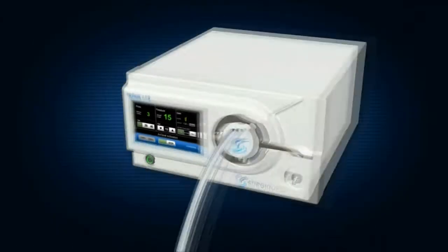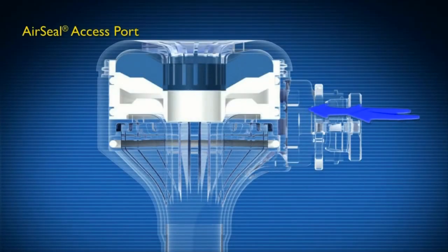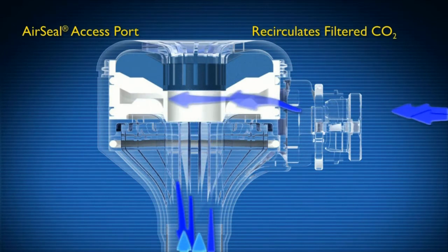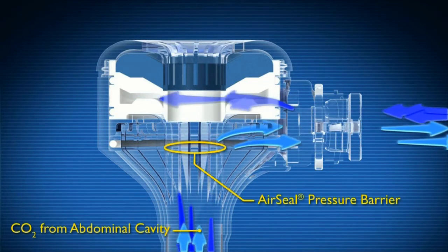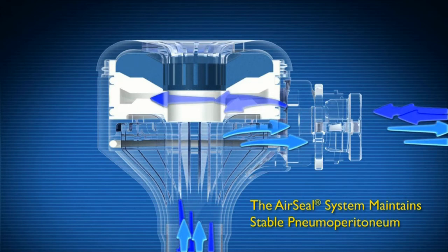Used in conjunction with an AirSeal access port, AirSeal Mode recirculates filtered carbon dioxide through a series of high-pressure nozzles to create a horizontal pressure barrier within the cannula. The AirSeal IFS continuously maintains stable pneumoperitoneum in the abdominal cavity and features the industry's highest flow insufflation capabilities.